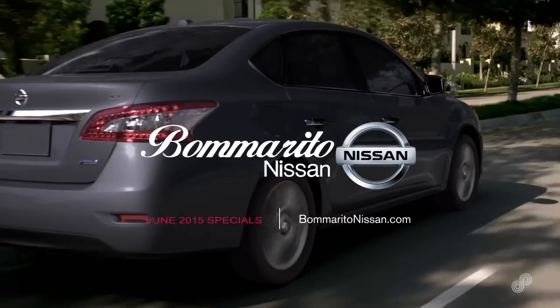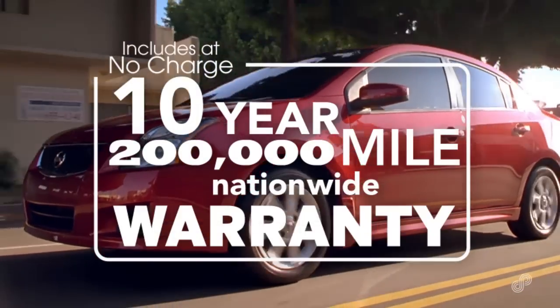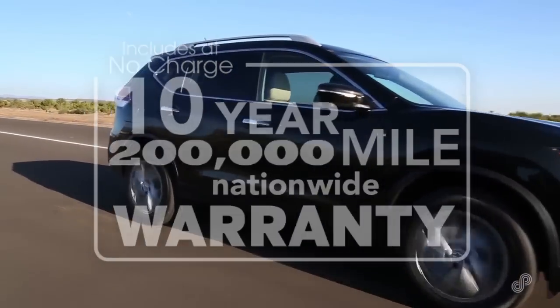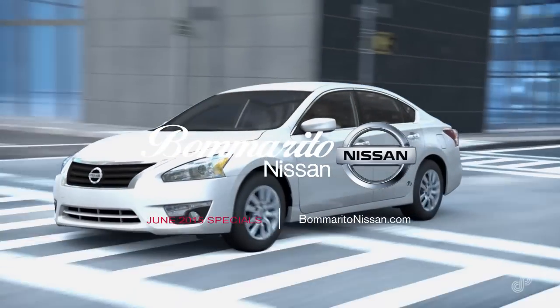At Bomarito Nissan, every purchase of a new Nissan includes at no charge a 10-year, 200,000-mile nationwide powertrain warranty. Bomarito Nissan — a 12-time award winner with over 700 new Nissans in stock and on the way.